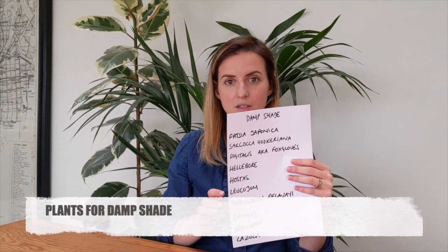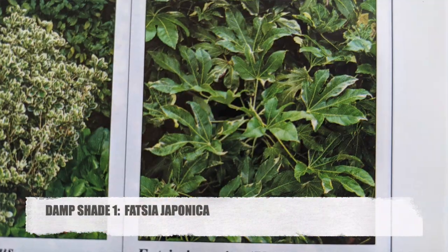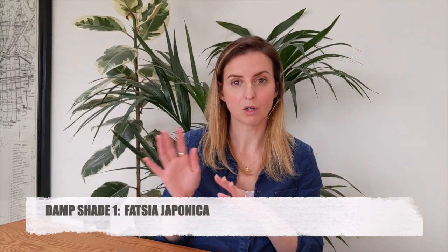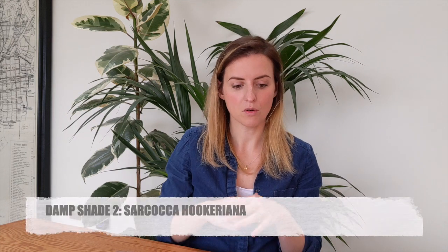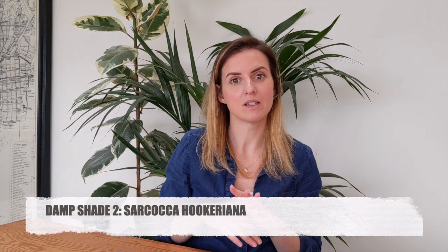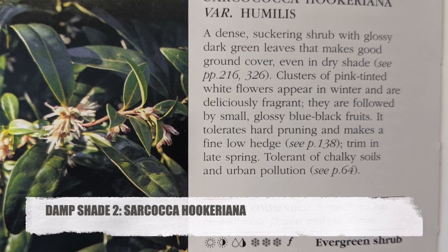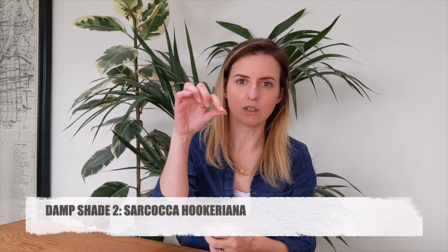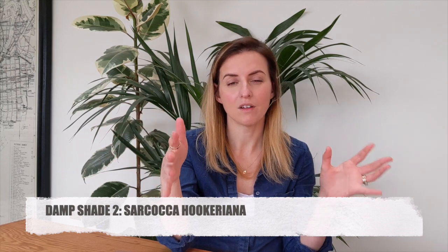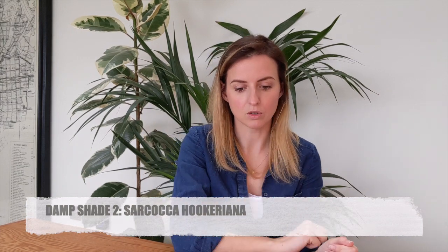Next up we've got damp shade. The first thing on my list here is fatsia japonica — it's a bit like a fake castor oil plant with big glossy, quite tropical-looking leaves. I spoke about that in one of the earlier videos. Sarcococca — which sounds rude but it's not — is a lovely evergreen shrub that flowers in the depths of winter, in December and January. The flowers are really tiny, like little dangling stars under the foliage, but they smell incredible. If you put it by a door, when you come home from work in winter you get that lovely little uplift of nice scent. It's a good shrub.